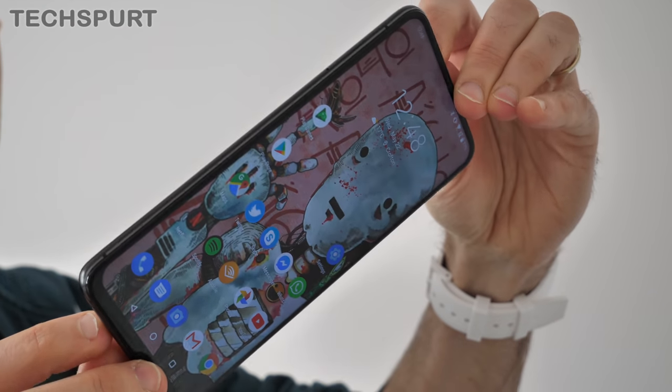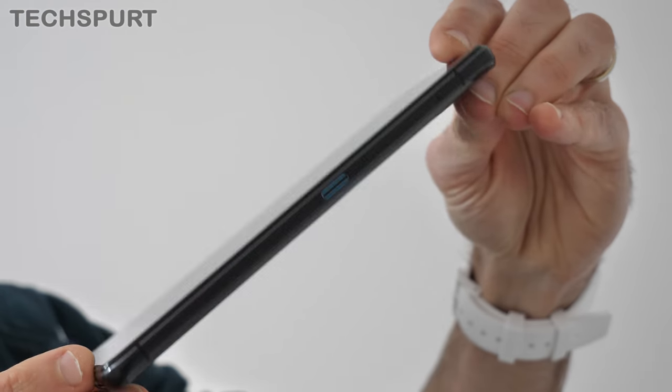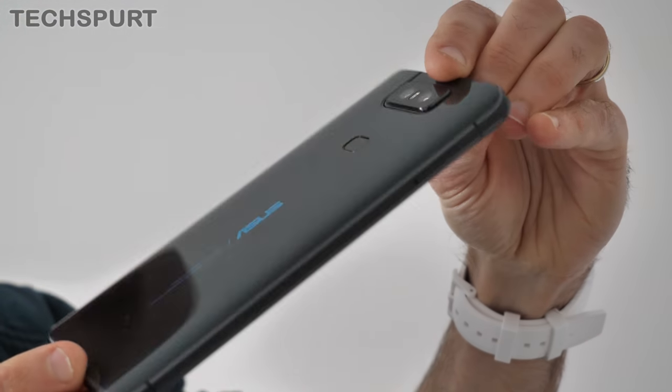Last up, I love the Zenfone 6's asking price. This thing starts at just €499 for the entry-level model with 6 gigs of RAM and 64 gigs of storage, rising to just €599 for the top premium model. That is solid value considering the premium setup here. You don't get the same stunning screen as the OnePlus 7 Pro, but on most other fronts it is at least a match.